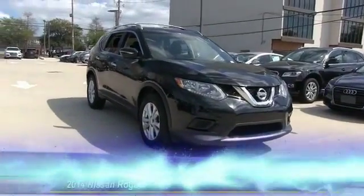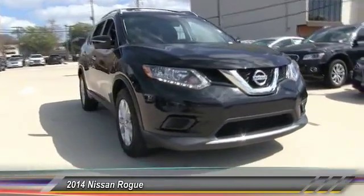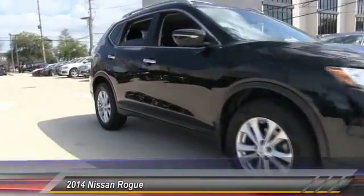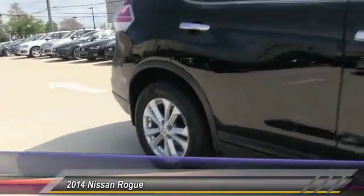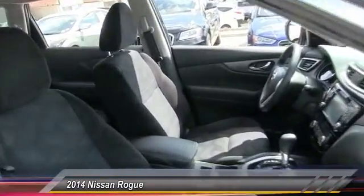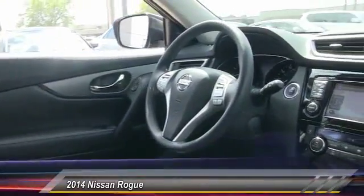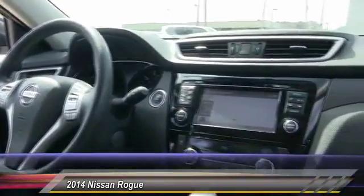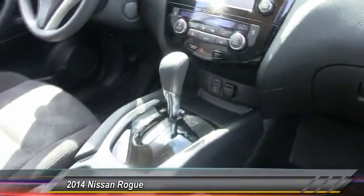The 2014 Rogue — the stylish Rogue — gets 27 miles per gallon and still boasts nearly 58 cubic feet of cargo space. With a five-star side impact safety rating and intuitive all-wheel drive for competent handling, the Rogue is more than you expect and everything you deserve, and is priced below $20,000. This vehicle has less than 60,000 miles.